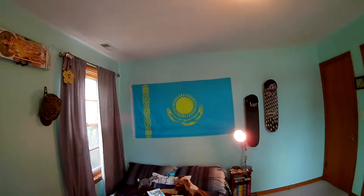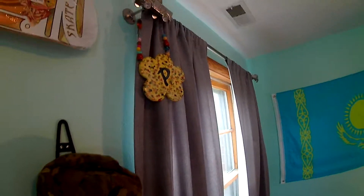Kazakhstan — and there's that flag right there. Here's a skateboard for decoration, it's pretty cool. I've had that since I was little, and these truck things.